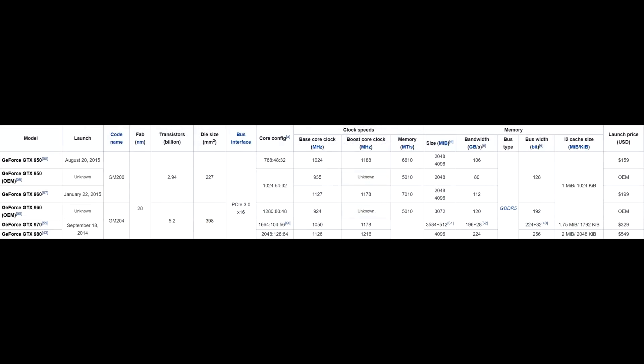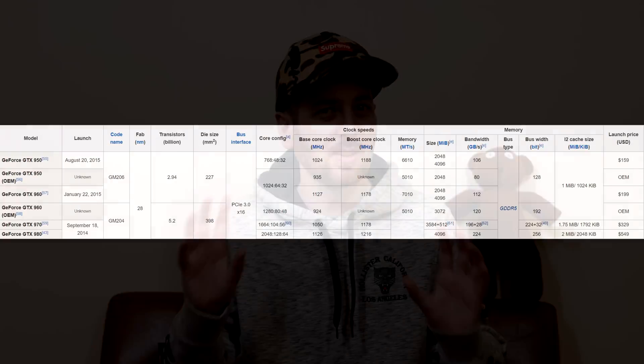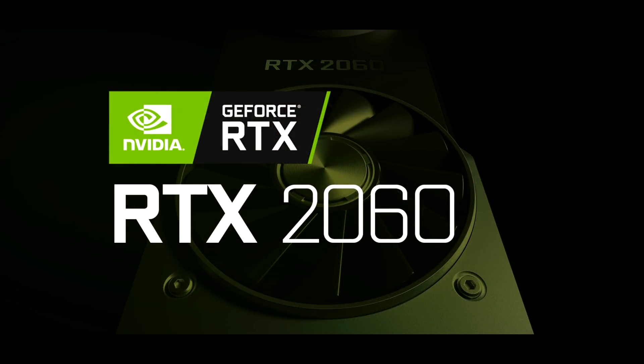Going even further back to Maxwell, the GTX 960 came with the 28-nanometer GM206 GPU packing 1024 CUDA cores, compared to the GM204 in the 970 which had 1664 CUDA cores. Clock speeds were much lower — around 1178 megahertz boost — and memory was limited to 2 or 4 gigs of GDDR5 on a 128-bit bus. Price-wise it came in at $200 US at launch back in 2015, which is quite cheap, but the specs are much lower than what you get with the 1060 or the 2060.